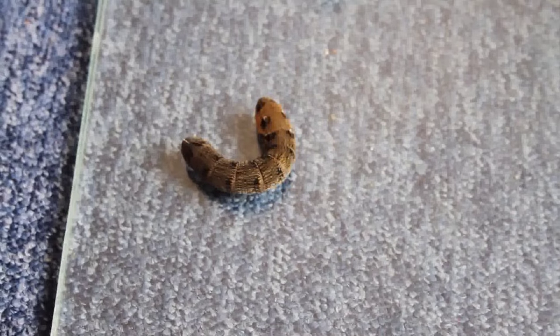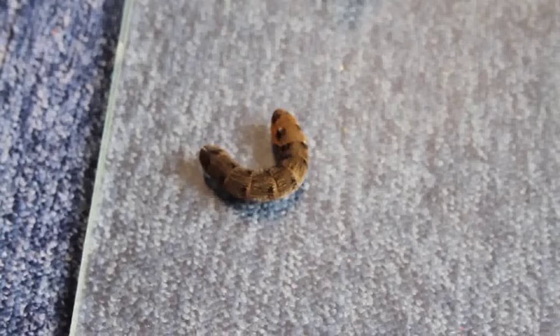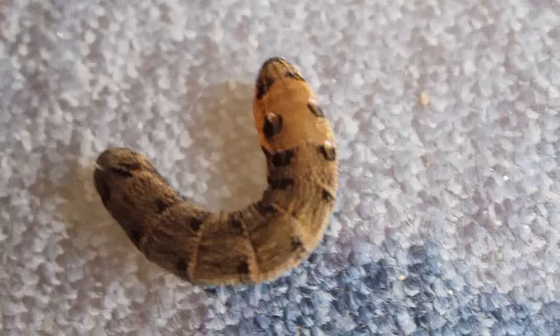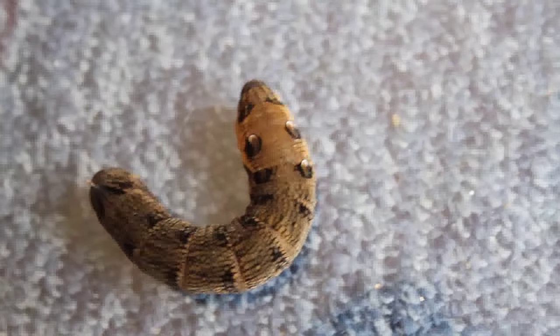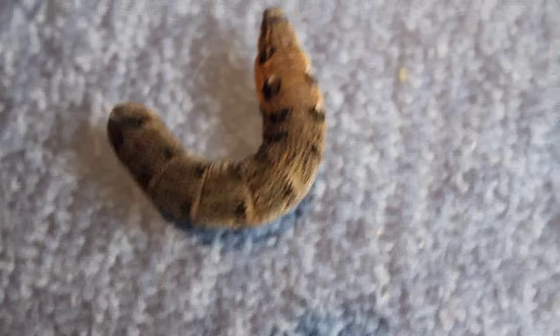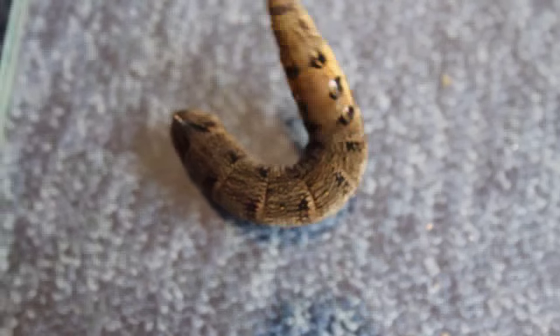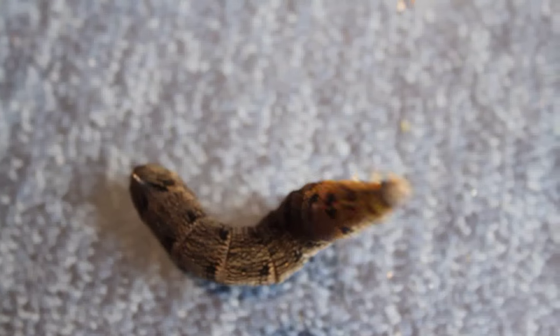Oh my goodness guys, to find a caterpillar in our garden is pretty rare to be fair — there's a lot of birds, they tend to eat them. I was just walking down the garden and across the path came a thing that looked the size of a massive slug but it was moving like a caterpillar and I was just like, what the hell is this? I had to bring it indoors to show you guys.